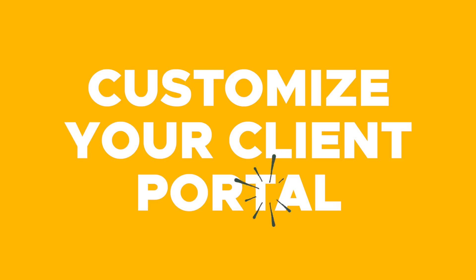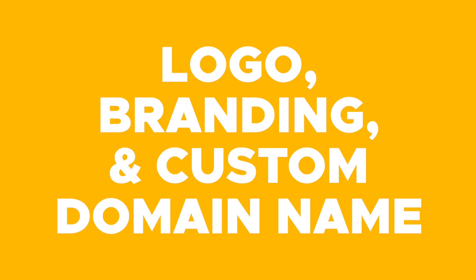When I say white label, I truly mean it. You can customize your client portal with your logo, branding, and use your own custom domain name, which makes you look like a real business. And the best part is that you and your clients can use it on the desktop or on the go with the Clinked mobile app.